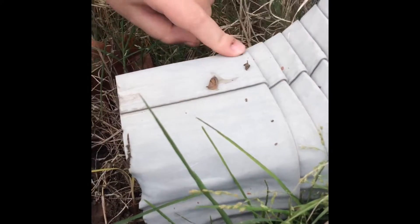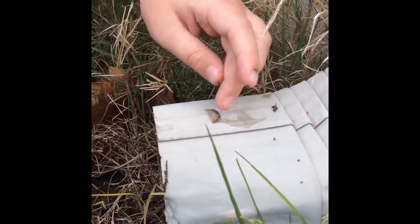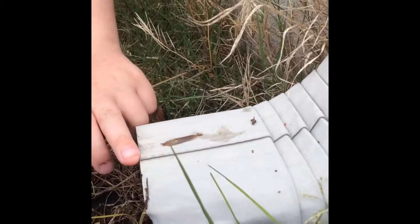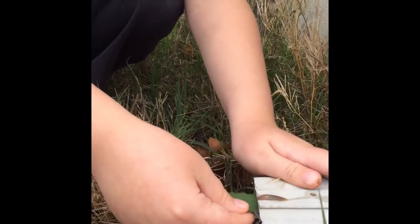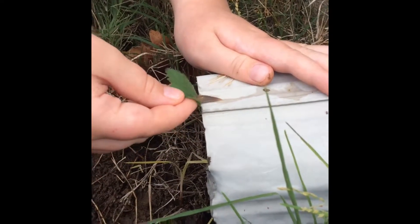Oh, it pulls all its... guys, I'm going to turn it over. I'm going to show you something cool about it. You see this bottom part? That's a foot — that's its foot. It's actually... they have tiny, tiny, tiny feet. One of those slugs is trying to commit suicide!